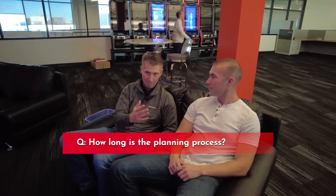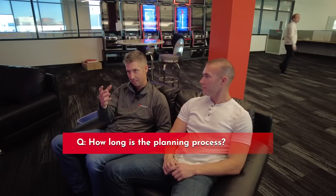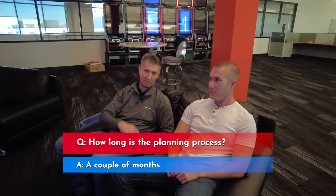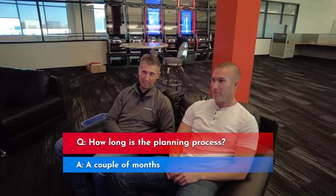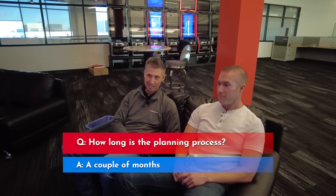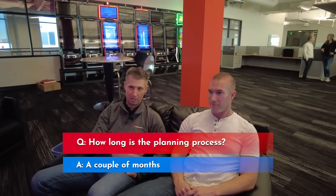From the time that process starts to seeing it on a cabinet is at least probably a couple of months, with a variety of stops along the way for art reviews, math reviews, quality testing, and then through the compliance process. It's a significant amount of effort, time, and financial resources spent taking a game from a PowerPoint deck to guys making YouTube videos of it at the local casino. It's a long journey.